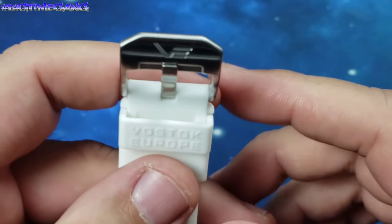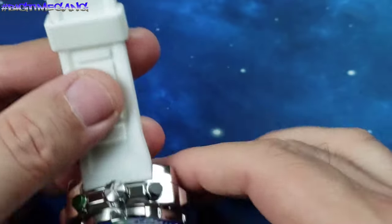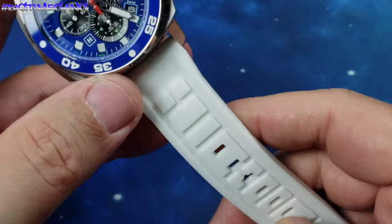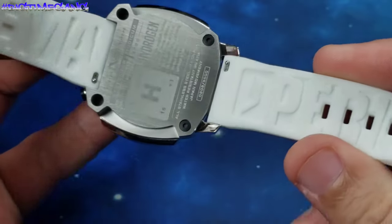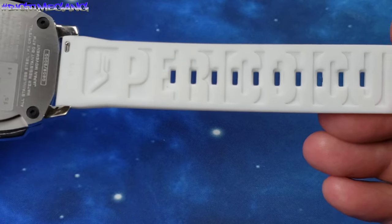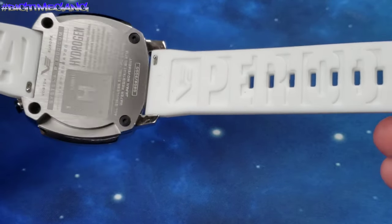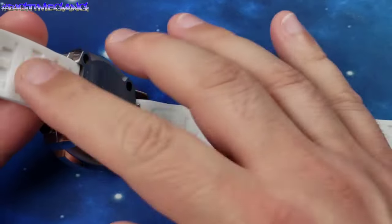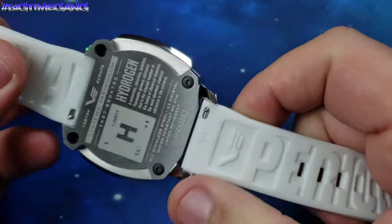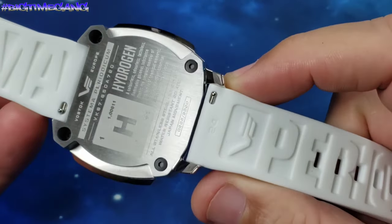Vostok Europe on the buckle, Vostok Europe on the keeper. Then you've got this cool design down the strap, and then you've got the Systema on the strap as well. Quick release, with the cool design that went into it. This should fit most 24 millimeter watches — any watch with a 24 millimeter lug width.